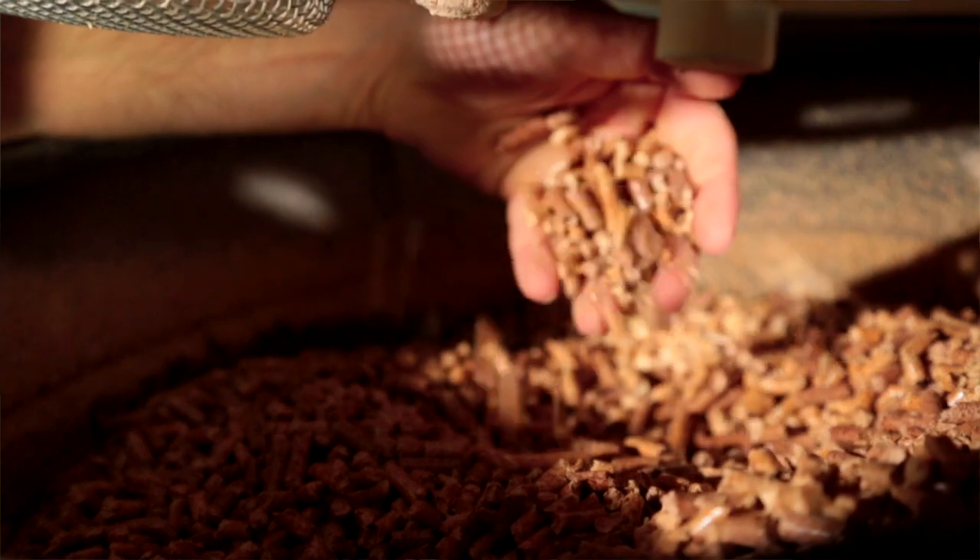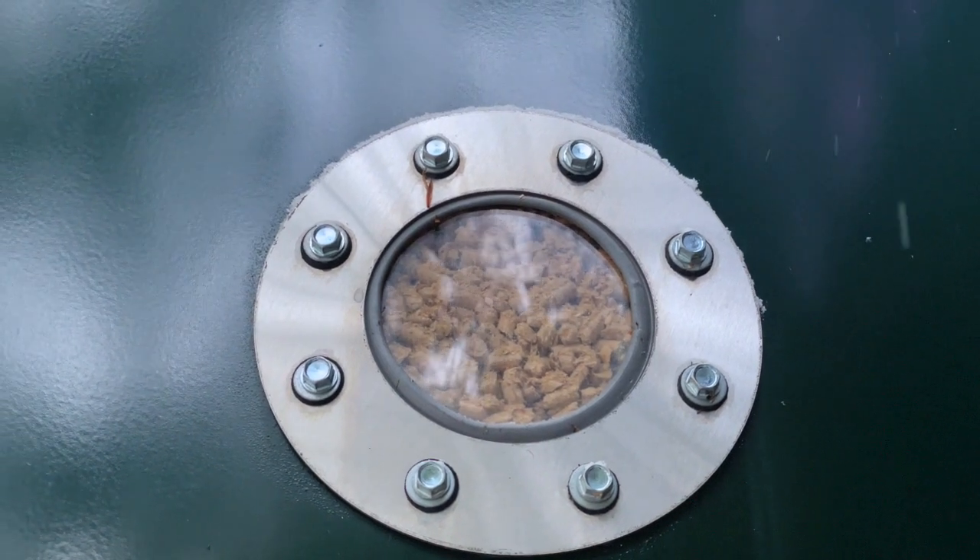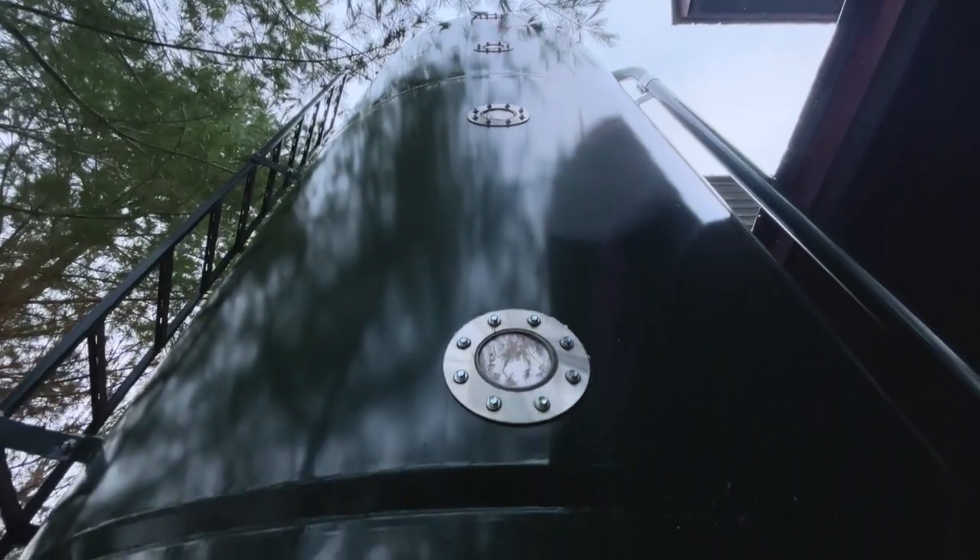The boiler uses wood pellets which are widely available in Canada and are a cheaper and carbon neutral alternative to propane, fuel oil, and natural gas. Because they're renewable, using pellets reduces your carbon footprint and protects you from the increasing price on carbon.